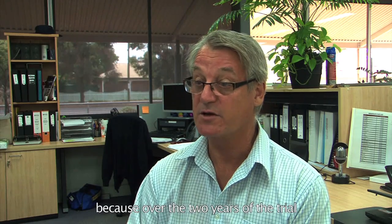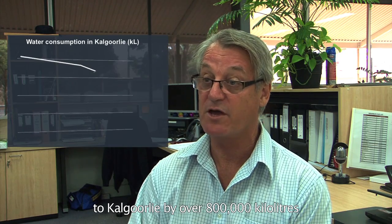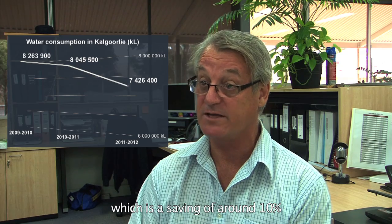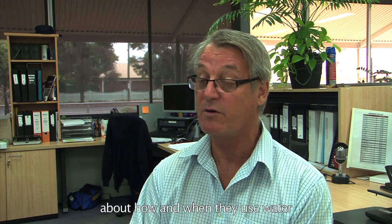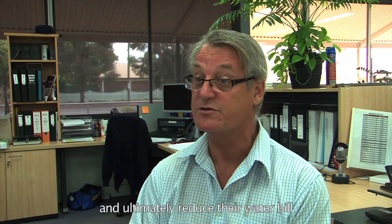The trial has been an outstanding success. Over the two years of the trial we've managed to reduce our water supplied to Kalgoorlie by over 800,000 kilolitres, which is a saving of around 10%. We still believe we can achieve another 5% by working with our customers, sharing information about how and when they use water to allow them to reduce their use and ultimately reduce their water bill.